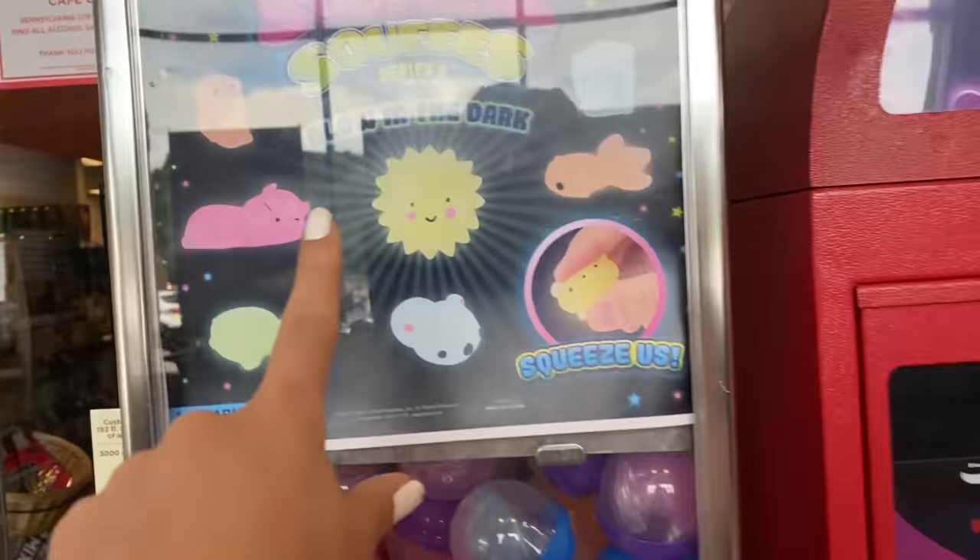Oh my goodness, look what they have - they have mochis here! I have two handfuls of quarters, which is music to my ears. Today I'm going to be going fidget hunting at vending machines only. You guys don't even understand how excited I am!